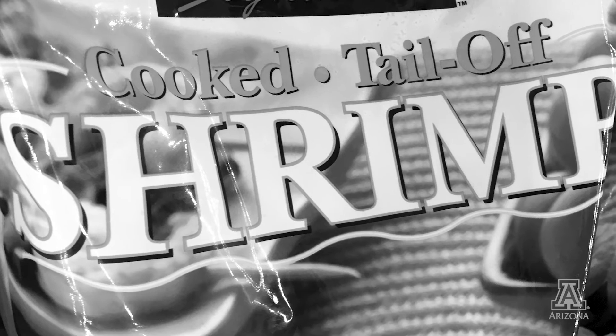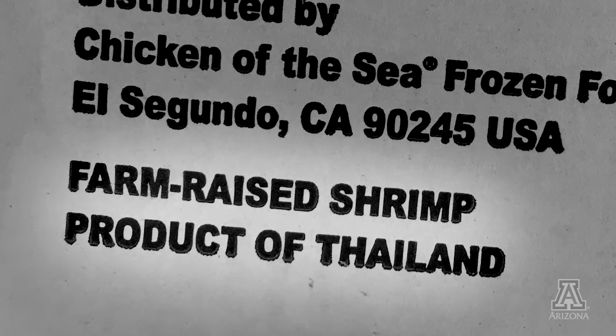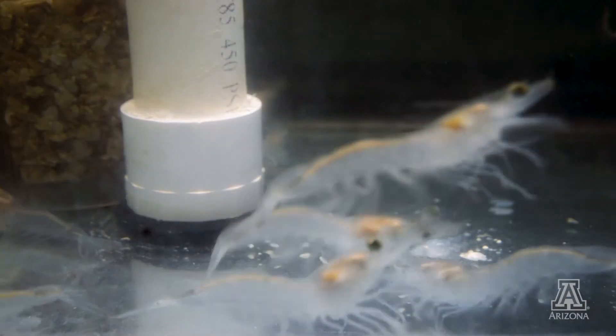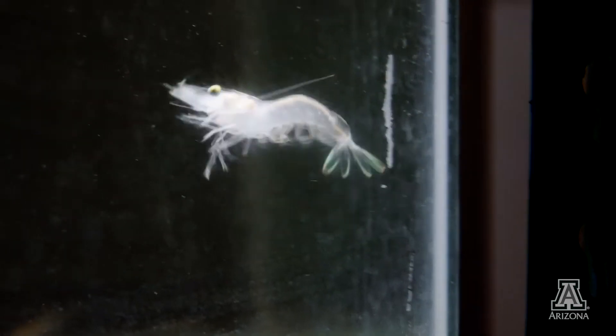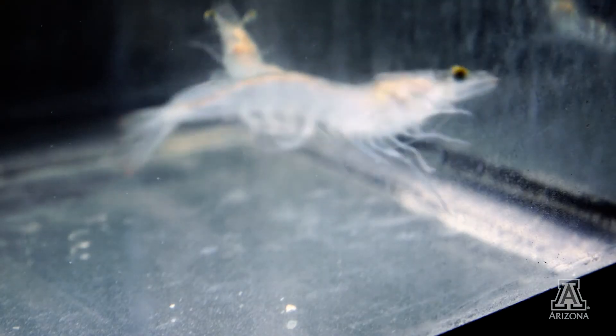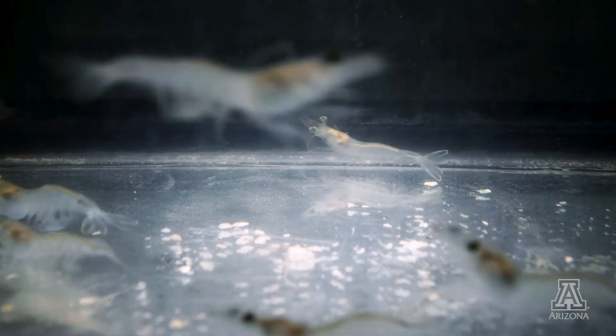The shrimp industry is very big in countries with large coastal boundaries, particularly in North and South America as well as in Asia. It provides jobs for millions of people around the world, and in many countries shrimp is one of the major sources of earning revenues for the nation.